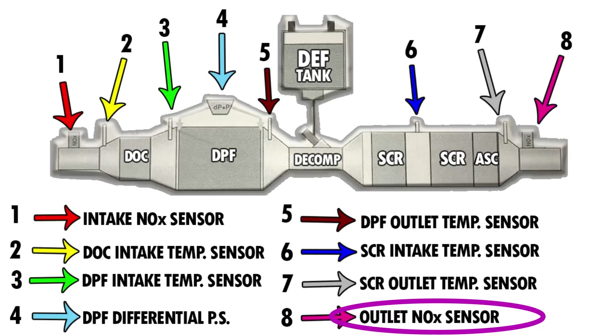Finally, the outlet NOx sensor is located at the very end of the after-treatment system. The ECM compares the inlet NOx and the outlet NOx values to determine how well the after-treatment system is doing its job at removing NOx. If the levels remain too high, the ECM may command additional EGR or additional diesel exhaust fluid dosing in the decomposition tube.